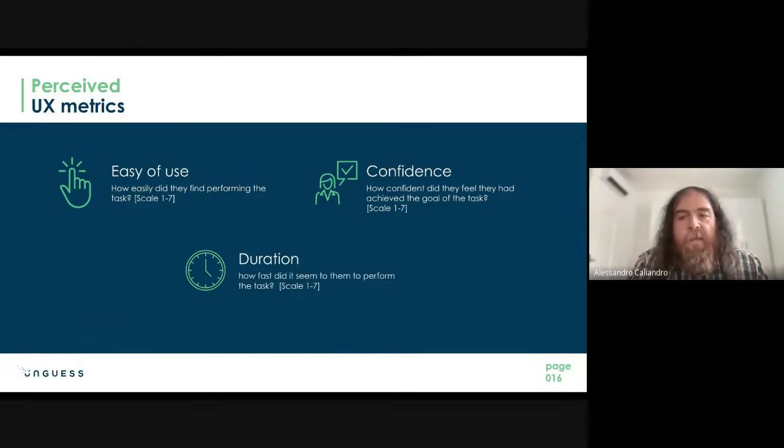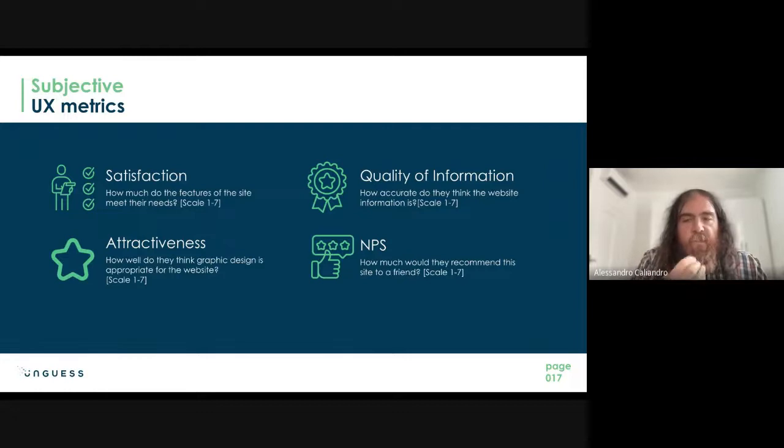The last four metrics were subjective user opinions: satisfaction — how well the product features met their needs; quality of information — how accurate the website information was; attractiveness — whether the graphic design was appropriate; and NPS — a net promoter score measuring how likely they would be to recommend the product to a friend.